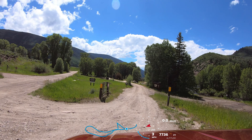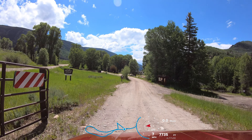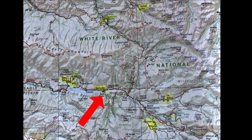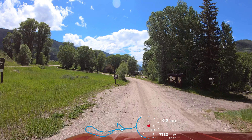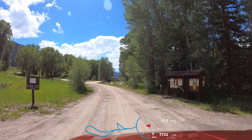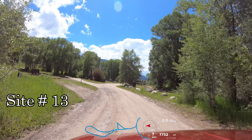Hey everyone, we're at the Dearhamer Campground in the White River National Forest. We are at the eastern end of Ruedi Reservoir. Dearhamer is campground number 182 on our quest to visit all the campgrounds in Colorado.